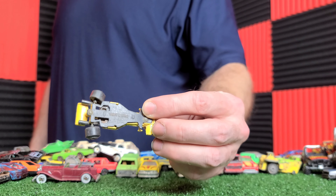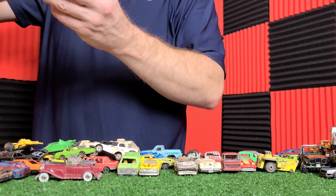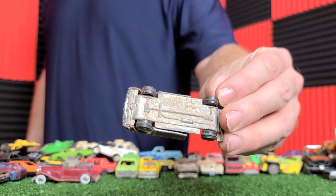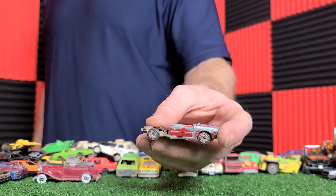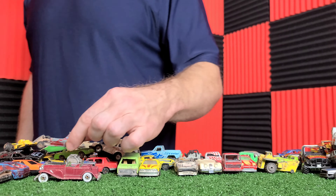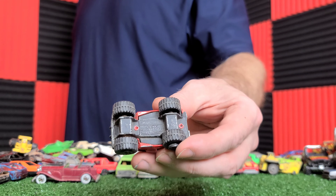Wow — this is a collectible, isn't it? It's a white wall Hot Wheels. Surprisingly, out of all things, the glass survived. How is that possible? The running boards are gone on one side and the top's gone. This is a definite older 80s Hot Wheels car.